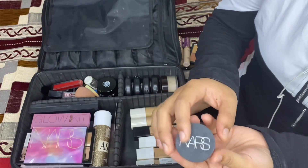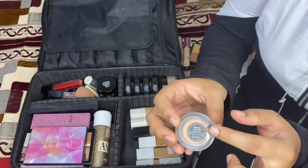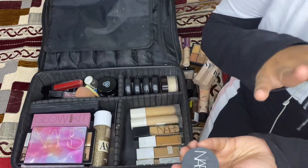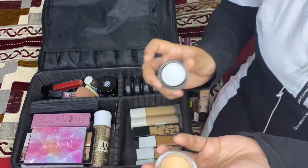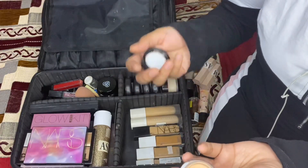This concealer is by Nars in shade Medium 1 Custard. It suits my skin tone and I think it suits all Indian skin tones as well. The texture is very creamy and you can use it in many ways — for concealing and for highlighting.